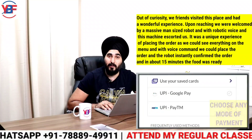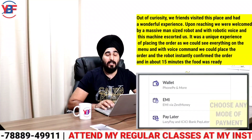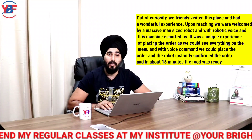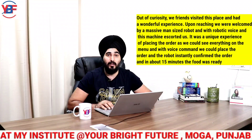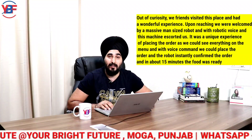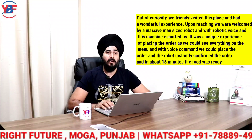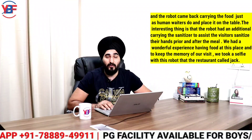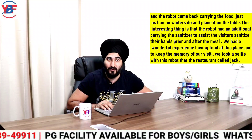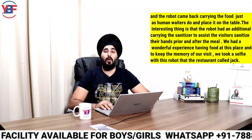It was a unique experience placing the order, as we could see everything on the menu and with a voice command we could place the order, and the robot instantly confirmed it. In about 15 minutes, the food was ready and the robot came back carrying the food, just as human waiters do, and placed it on the table.